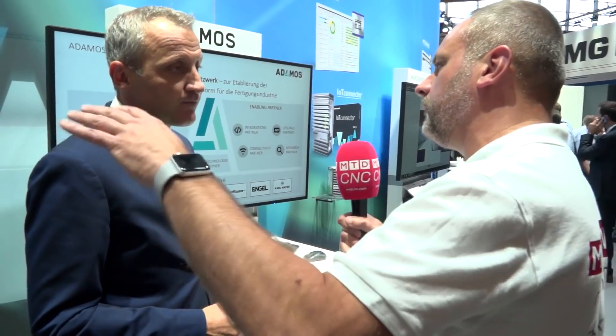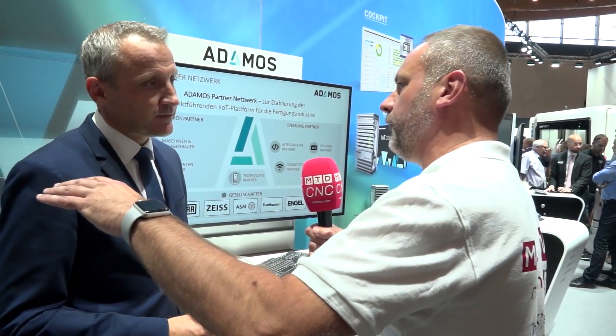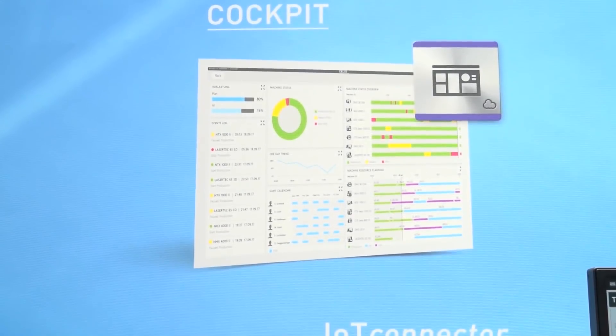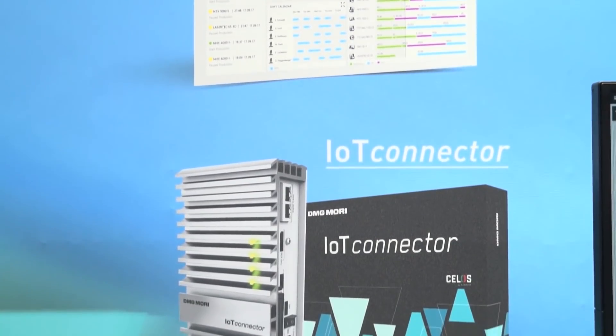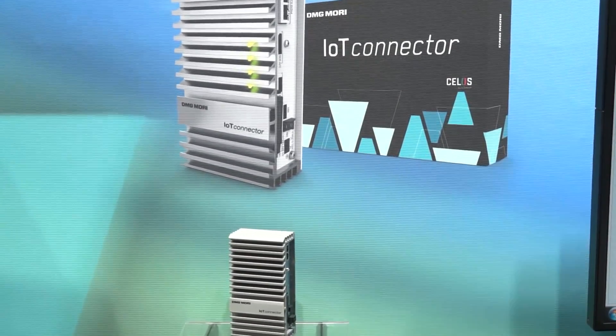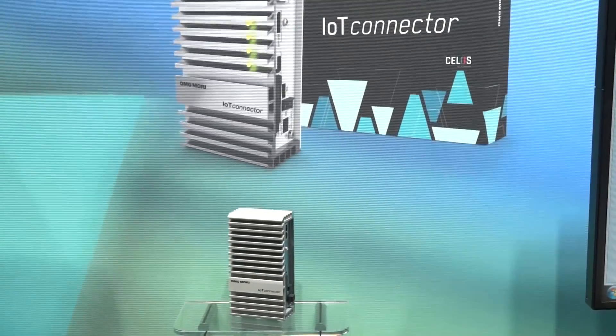So really what you're doing is building machines from an Industry 4.0 point of view from the start and following the whole process to the end product with the customer — whatever part they might be making. Absolutely right. The idea is to make it as smooth as possible for our customers, to help reduce their costs and increase their efficiency.